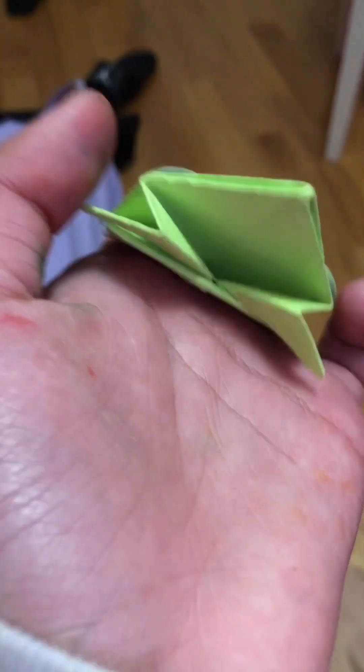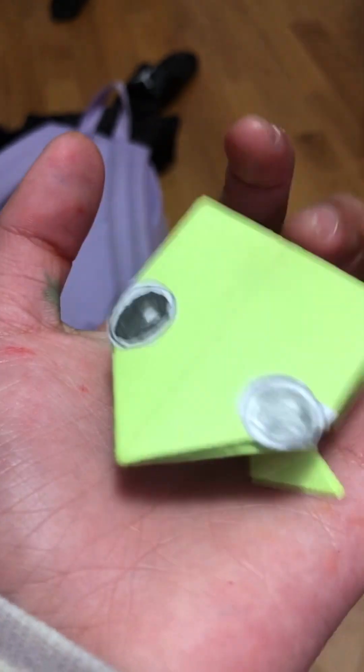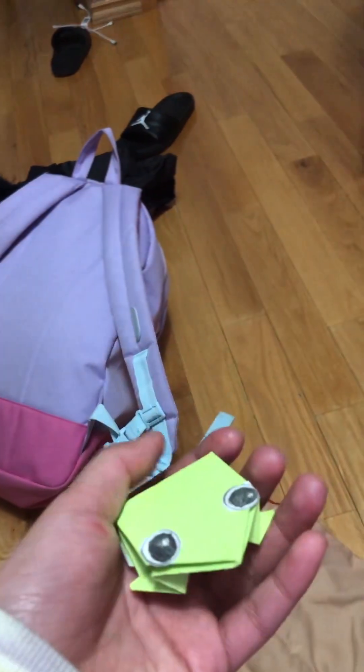I made her, and she also has a friend. His name is Victor — he's a frog like her too, but he has two eyes that look much different than hers. If you guys want a part two where I make a house for Kiki, you can just like and subscribe. Bye!